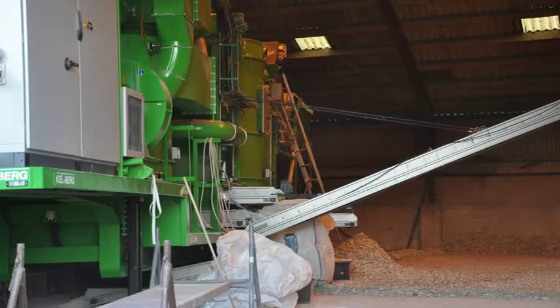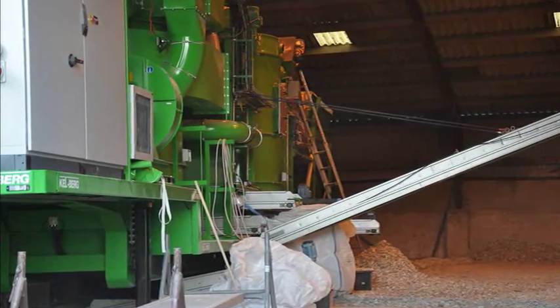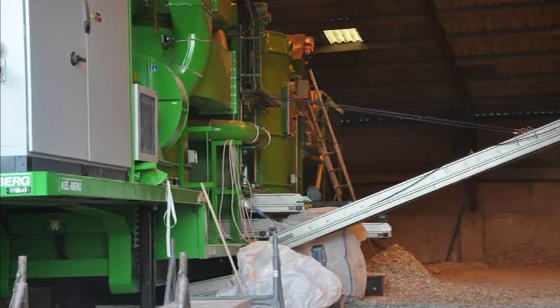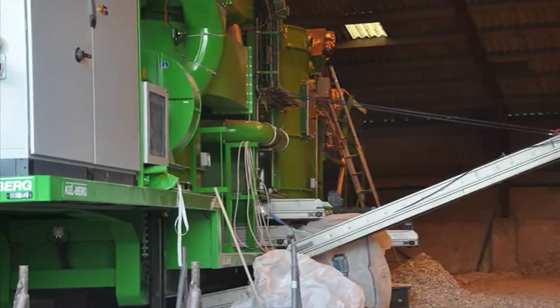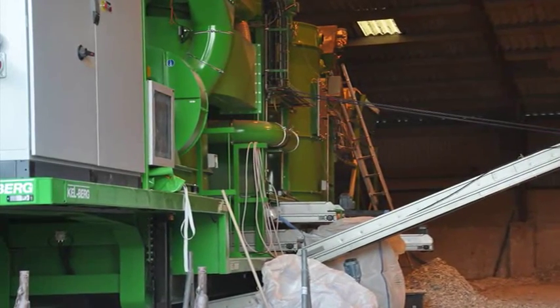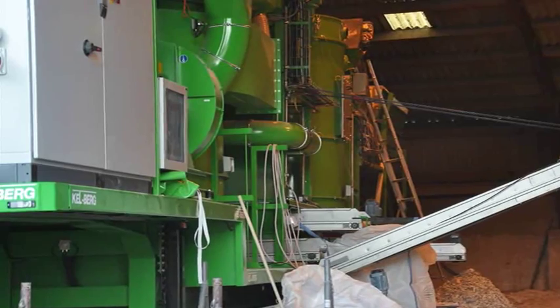In order to utilize all the resources found in plasterboard waste, Gypsum Recycling International has now developed a new paper recycling technology that can treat and clean the gypsum paper fraction such that the paper from this fraction is turned into recycled paper that can be reused as paper again in the paper industry.